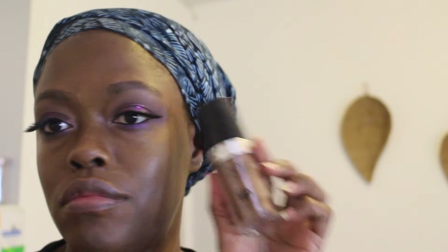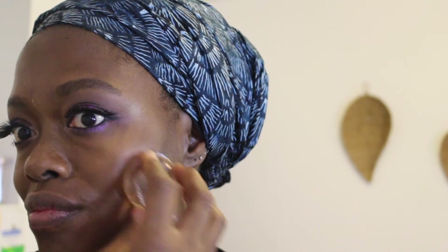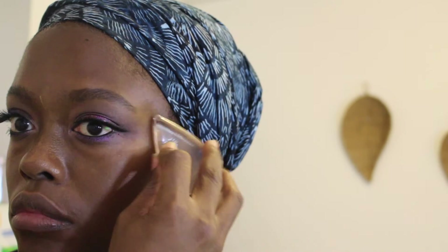Next up, foundation. My old faithful: the Makeup Forever Ultra HD Invisible Cover Foundation in shade R530, applied with the Makeup Drop — the original silicone makeup applicator, which I've been liking more and more and did a full review on. It gives a little more fuller coverage. I picked this foundation because it gives a more radiant finish — not super dewy, but not matte either. I'm using it to clean up my eye area as well, since I'm not using concealer.